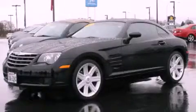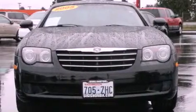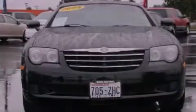This is a 2005 Chrysler Crossfire. Enjoy the road. It has a 3.2-liter six-cylinder engine and a six-speed manual transmission.